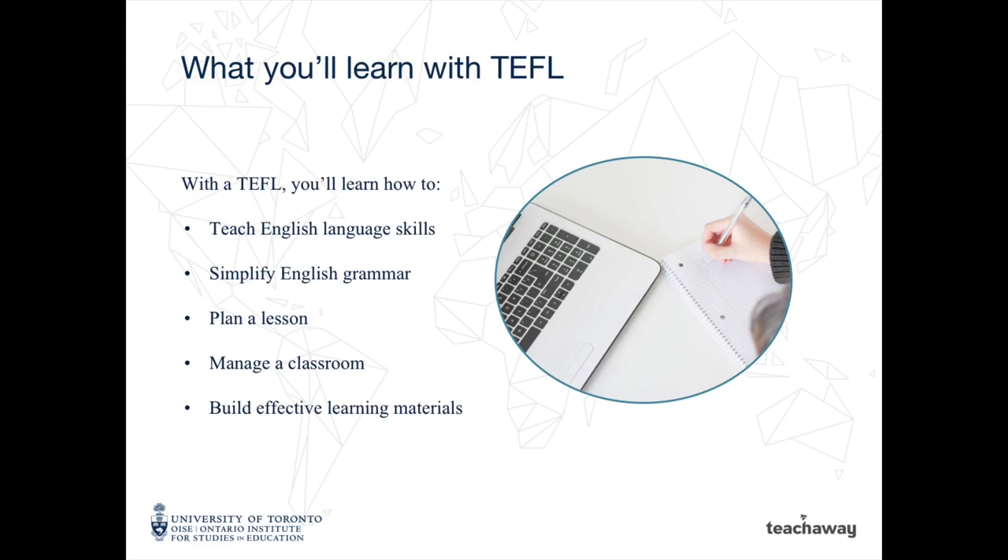A TEFL course will teach you how to teach English language skills, simplify English grammar, plan a lesson, manage a classroom, and build effective learning materials.